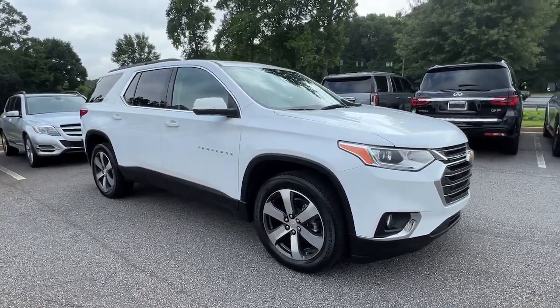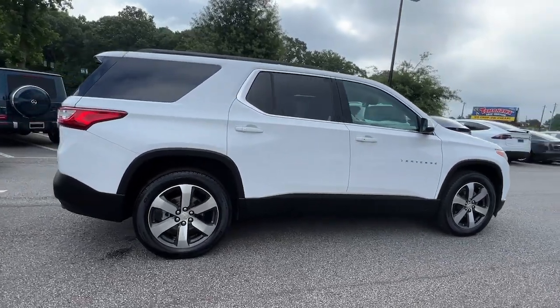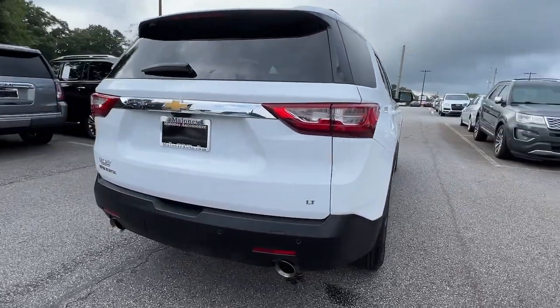Introducing the 2021 Chevrolet Traverse. With less than 30,000 miles on the odometer, this vehicle provides excellent value.